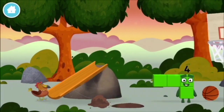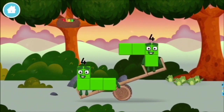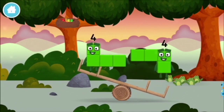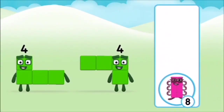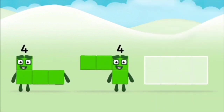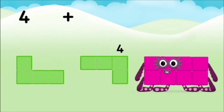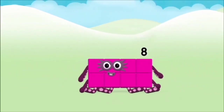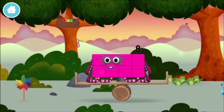Which number block is this? I am four. Have we met the four? Which number block do you think adding four? That's right! Now can you add the number blocks together? Four plus four equals eight. Brilliant! You made number block eight. You made a new number block.